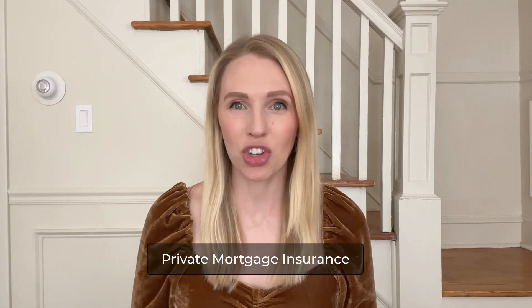Now let's talk about PMI. PMI is private mortgage insurance. With an FHA loan, you'll pay PMI for the life of the loan. And if you're putting less than 20% down and doing a conventional loan, you'll also pay PMI, but it'll automatically fall off once you reach 20% equity. The cost of PMI will depend on your loan size and credit score, but on average it'll be anywhere between $100 and $200 a month, and the cost of this is all wrapped up into your mortgage payment.